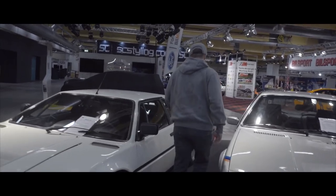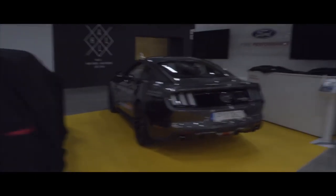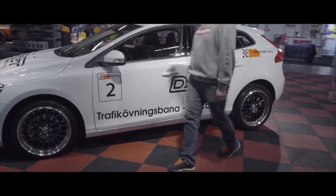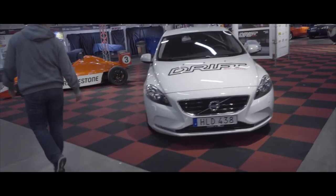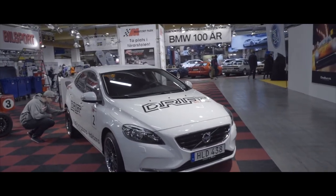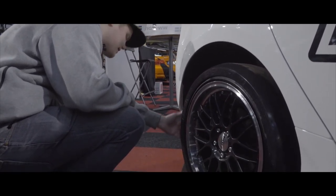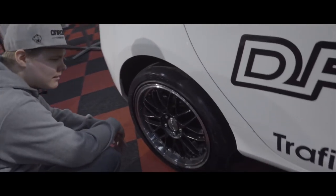There's a Volvo V40 with 'drift school' written on it. Stock interior, nothing out of the ordinary. But wait — these are not actual tires, these are hard plastics. So this is one of those sliding things where you put something like a McDonald's tray on the back wheels of a front-wheel drive car. That's what this is. That's awesome! Mantor Park is a racetrack here in Sweden, so I'm guessing they're going to host it. I have to try that.